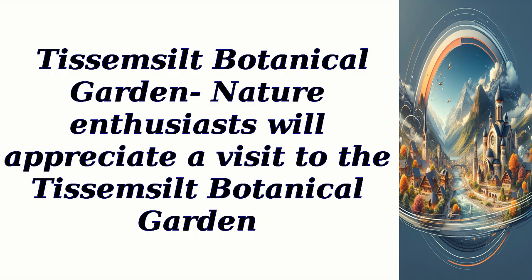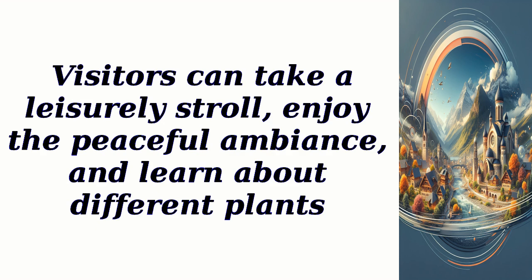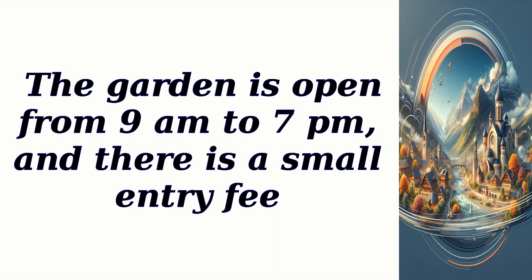Nature enthusiasts will appreciate a visit to the Te Semsilt Botanical Garden. The garden is home to a wide variety of plant species, including rare and endangered ones. Visitors can take a leisurely stroll, enjoy the peaceful ambience, and learn about different plants. The best time to visit is during spring and summer when the garden is in full bloom. The garden is open from 9 a.m. to 7 p.m., and there is a small entry fee.